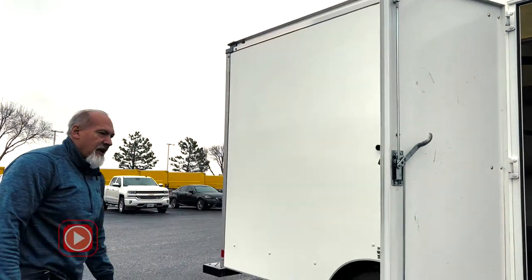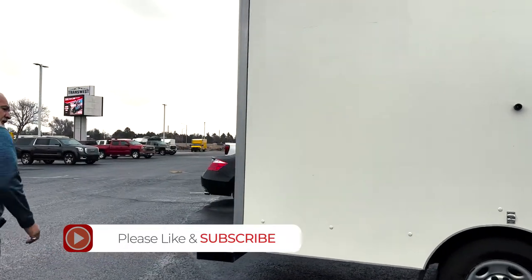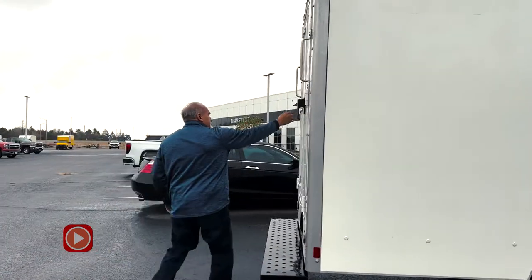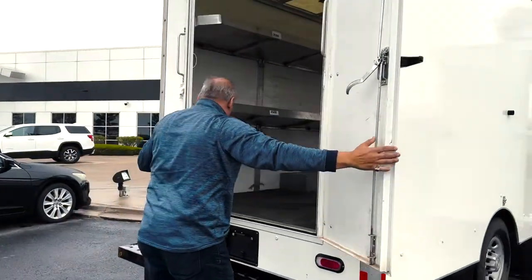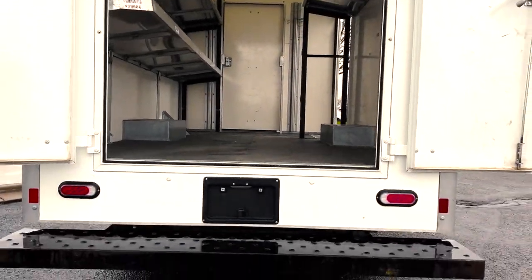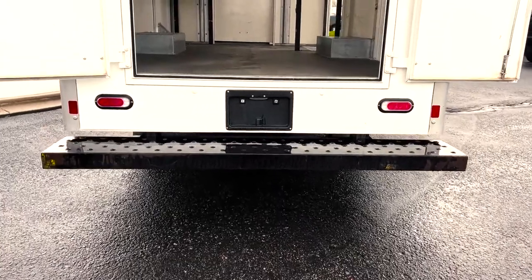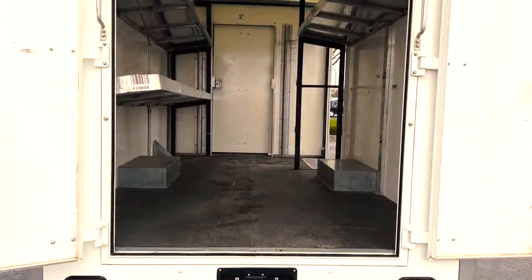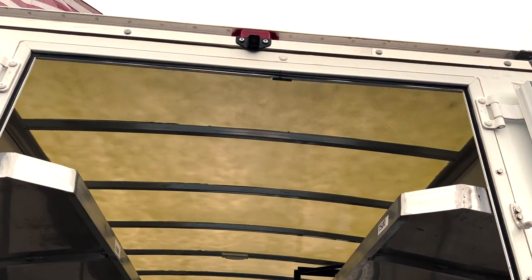You can go to the back. This has got, instead of a roll-up door, swing-open doors on the back side of it. Makes it really easy to get into. Step-up bumper. This also comes equipped with a backup camera up top, so when you're out making deliveries and backing into a tight space, as you can see, it makes it very, very convenient.